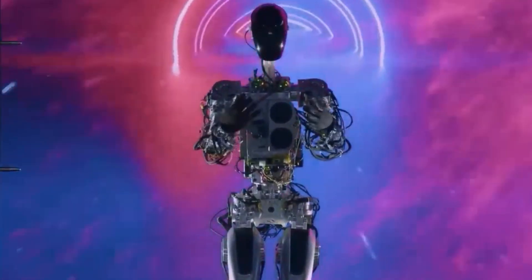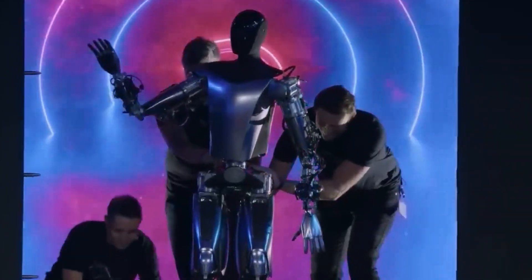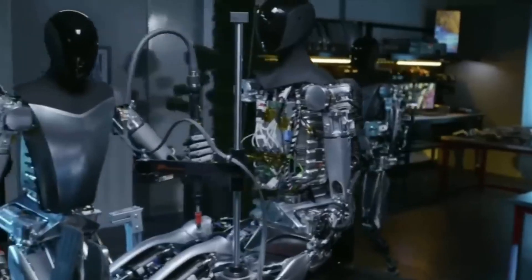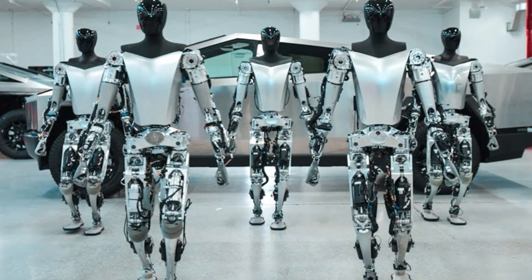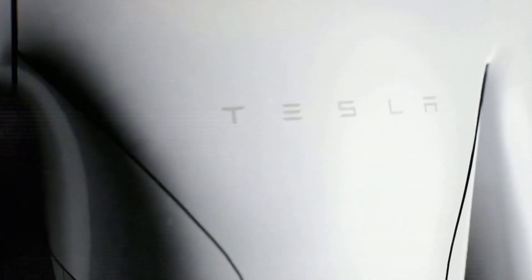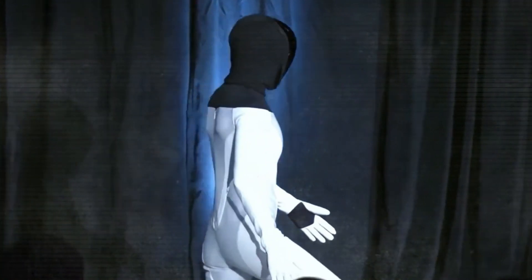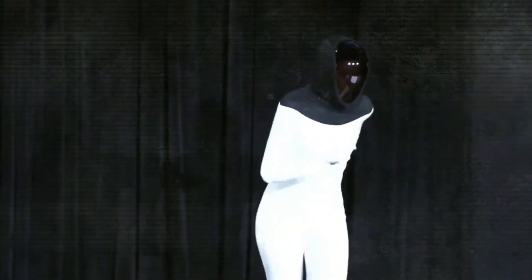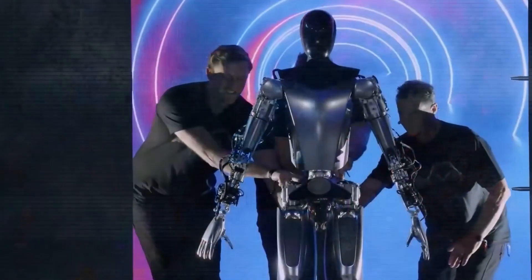The fluidity and speed of Optimus Gen 2's hands are not just impressive — they're groundbreaking. Achieving such agility is a complex puzzle involving advanced motor skills, precise sensor feedback, and lightning-fast processing capabilities. Tesla's achievement here is about the harmony of sophisticated systems working together seamlessly. This represents a significant shift from the stereotypical jerky movements often associated with robots; instead, we're seeing a fluidity that's almost human-like, blurring the lines between machine precision and natural movement.